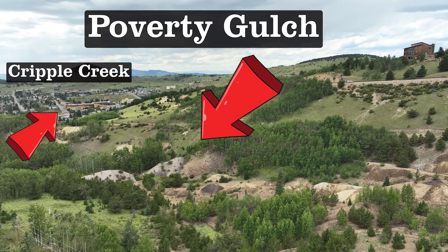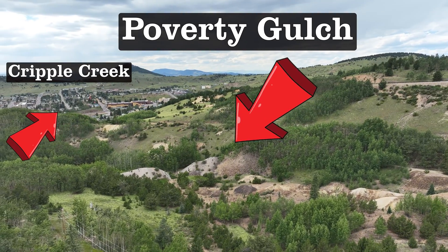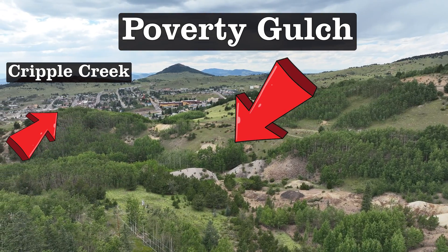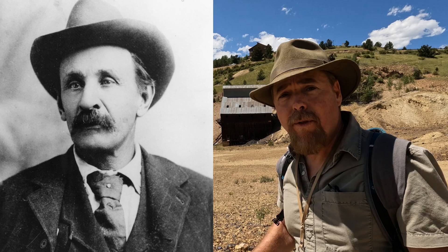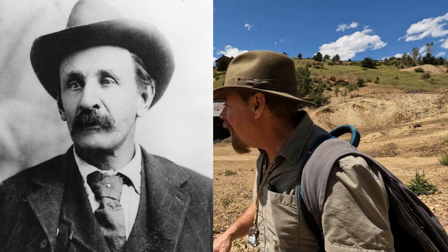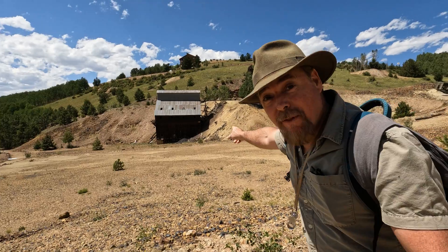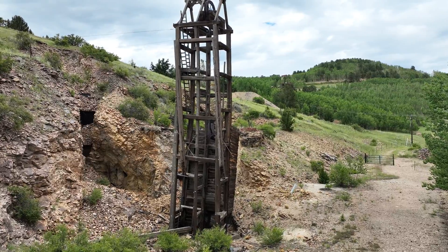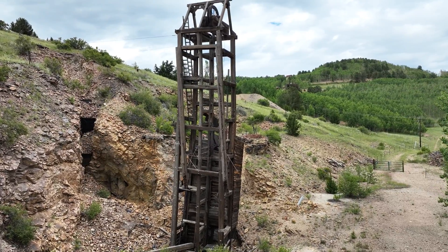Now a lot of people don't know this, but Cripple Creek was originally founded up here in Poverty Gulch by Bob Womack in 1890. He was up here looking for any type of gold for 15 years. Can you imagine that? And then eventually right over there he found some. He actually saw it outcropping and he dug down 48 feet and that's when he hit a fabulously rich gold vein.